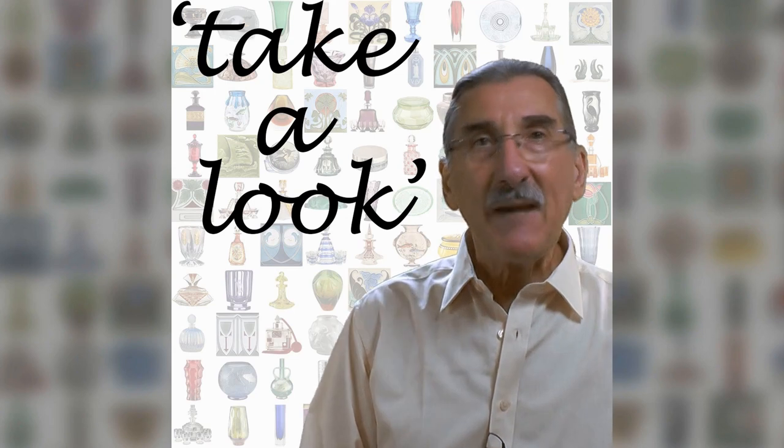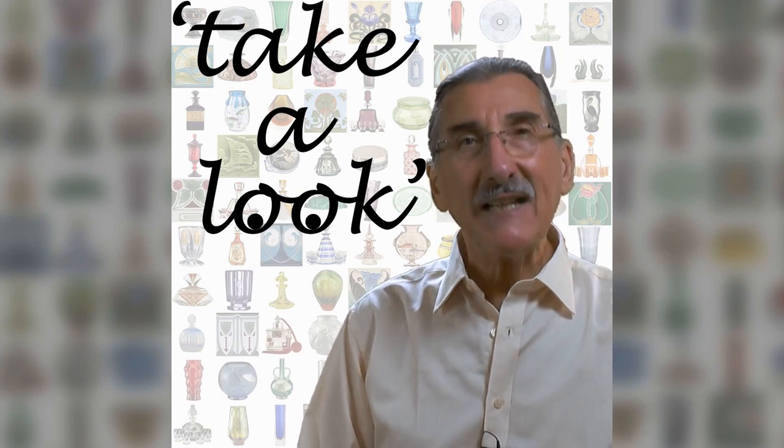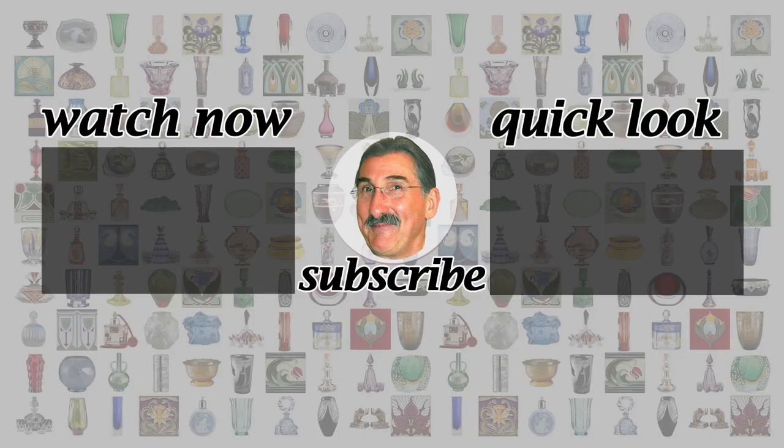Time to wrap up this episode of Take a Look. Thanks for watching. Be sure to take a look at my other videos on antiques and design. I upload on Fridays. A like or subscribe is much appreciated.